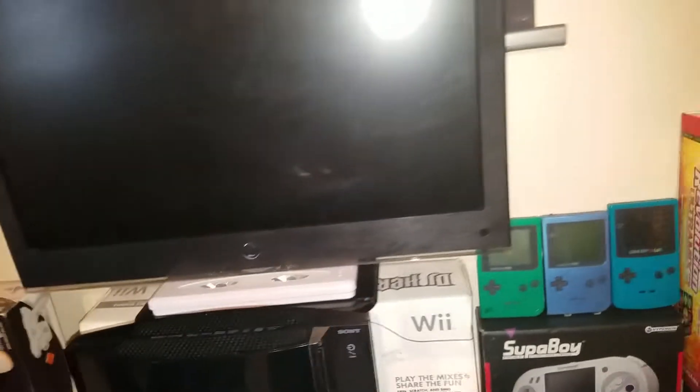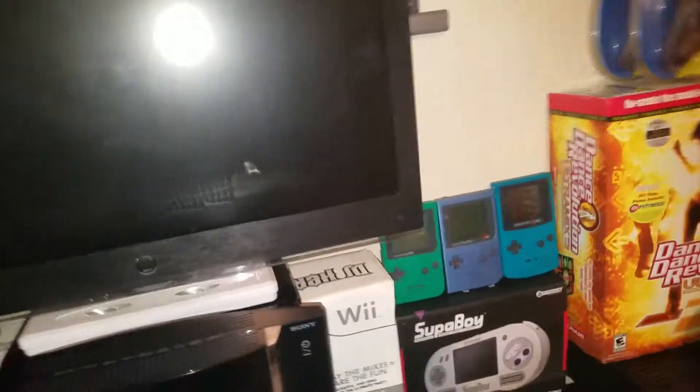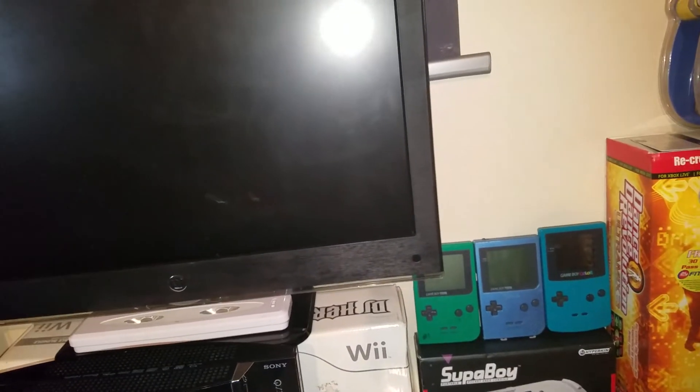Yesterday I got a text message from a friend of mine, Carly. She said she was going to send me some pictures of games she had and asked if I'd like to buy them. So she sent me pictures of eight games and I already had two of them, so I told her I'd buy the rest. Here they are.